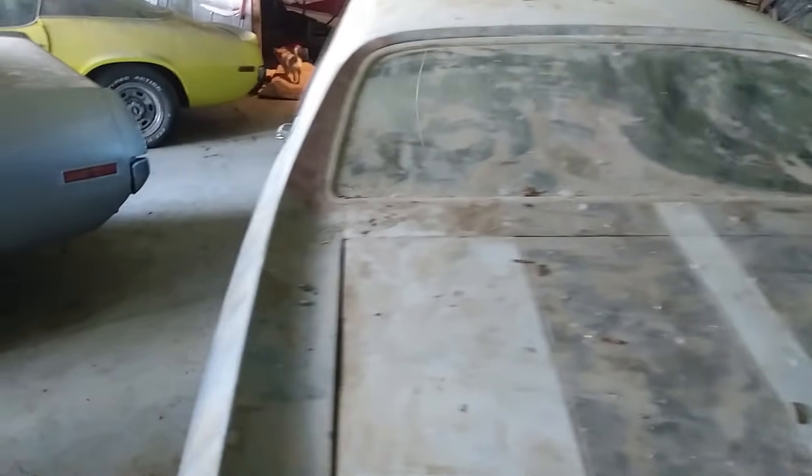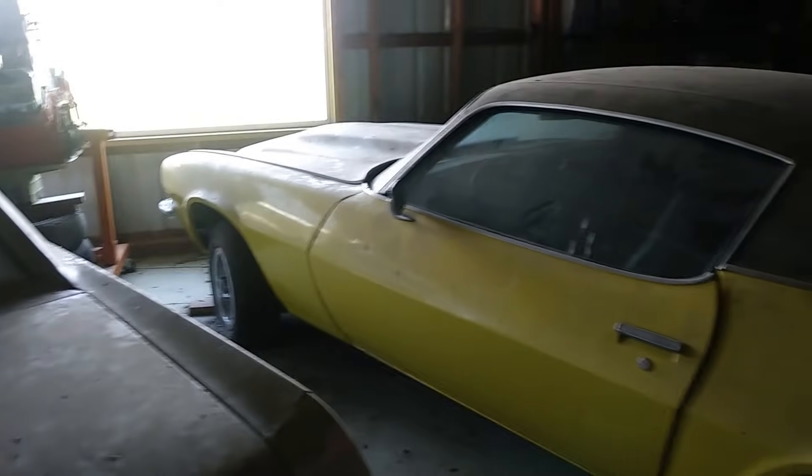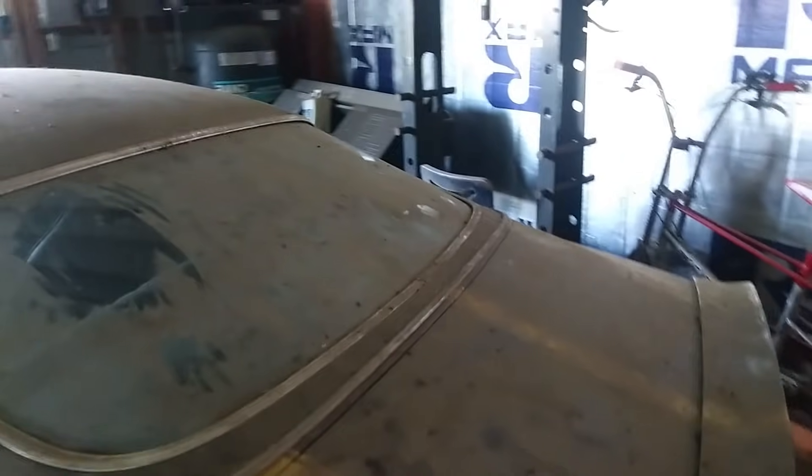We've got another Chevelle — one's a '71, one's a '72. And this is a newer Camaro compared to those — like a '71 or '72.